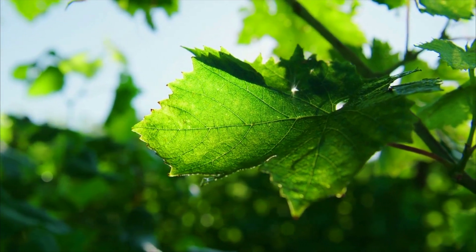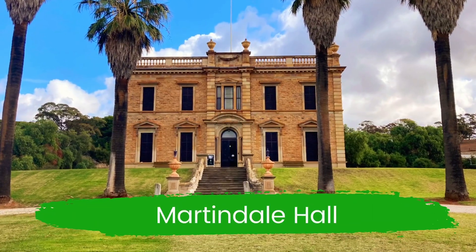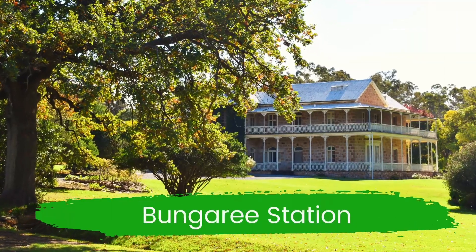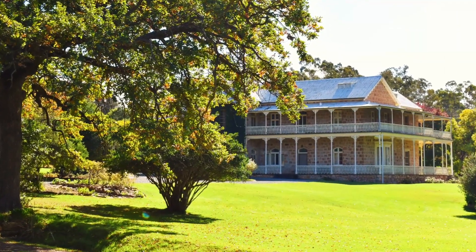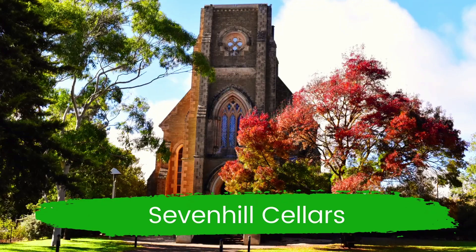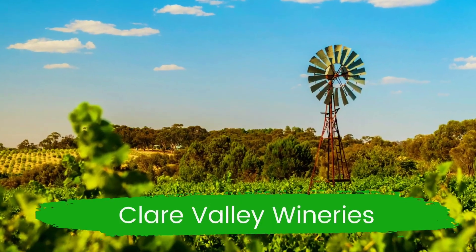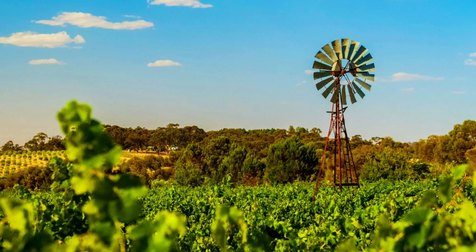The Clare Valley is located 140 kilometres north of Adelaide and has exceptional wines, stunning landscapes and a fascinating history. If you want more places to wander, explore and discover, subscribe to our channel for new videos every week.